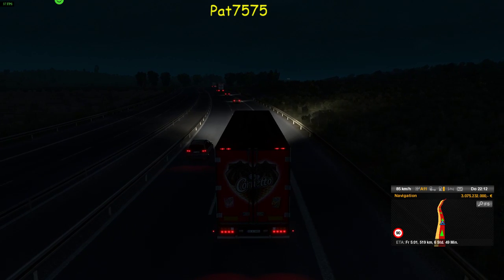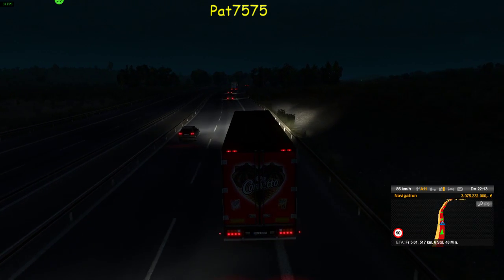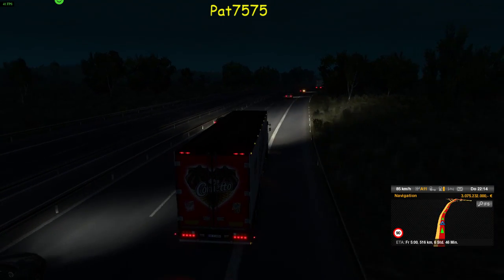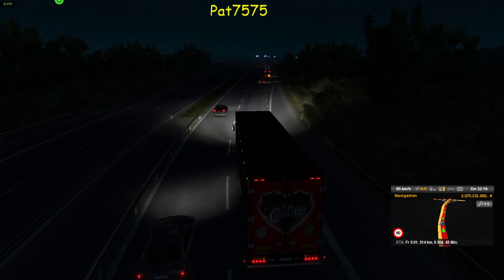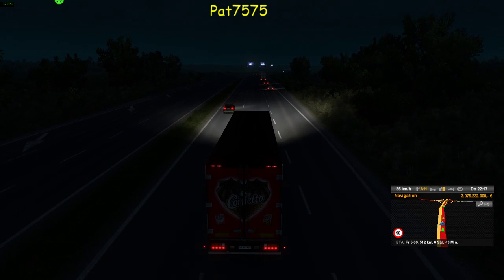Schade, dass wir jetzt in die Nacht reinfahren. Aber das ist halt normal bei uns, bei uns Kindsköpfen. Aber man sieht trotzdem noch was – es ist noch hell genug. Deswegen bleibe ich auch in der Außenperspektive. Und von dem her passt das.